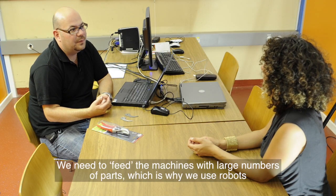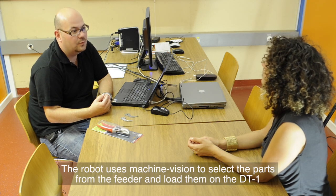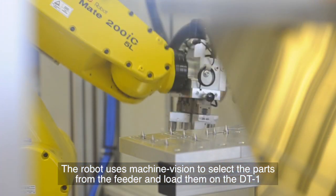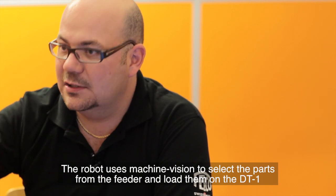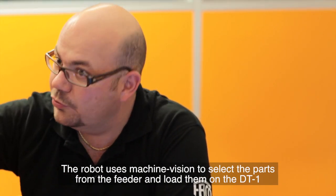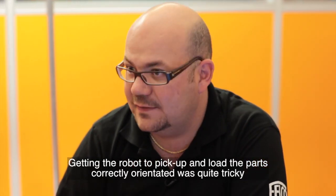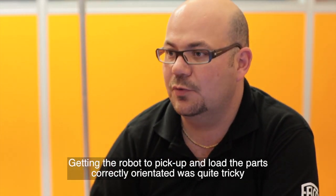We needed to deliver this machine with automation, so we decided to add a robot. We have an infeed of pieces using a vibrating bowl feeder. After that, a robot with a camera feeds each DT1 with the piece in the correct orientation and position. The big difficulty is the recognition of the pieces and the precision required for the pieces entering the machine so they can be correctly machined.